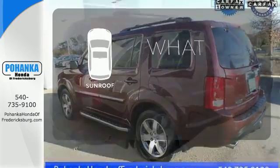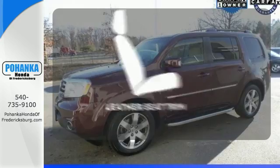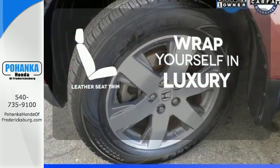The sunroof gives you fresh air for your drive. You might take a drive just to listen to the premium sound system. The high quality leather seat trim enhances the style, comfort, and durability of this vehicle's seats, ensuring an enjoyable drive.